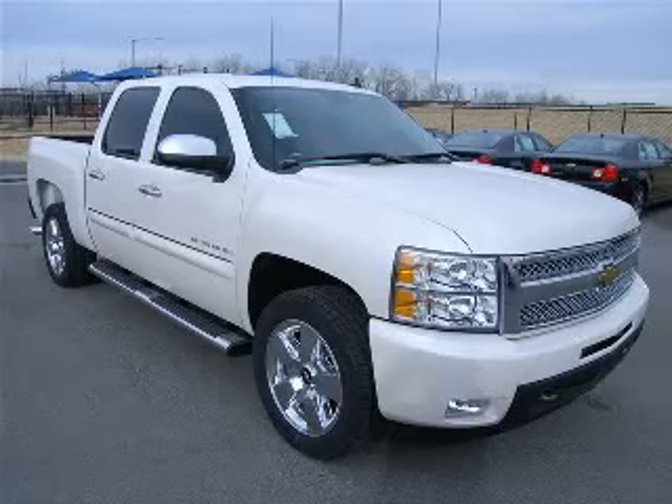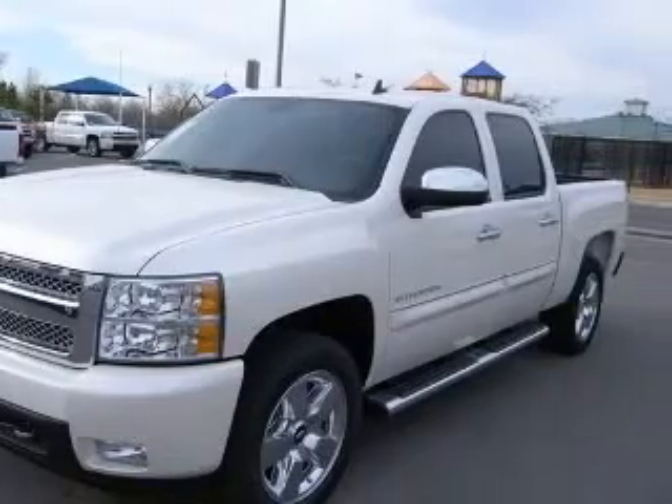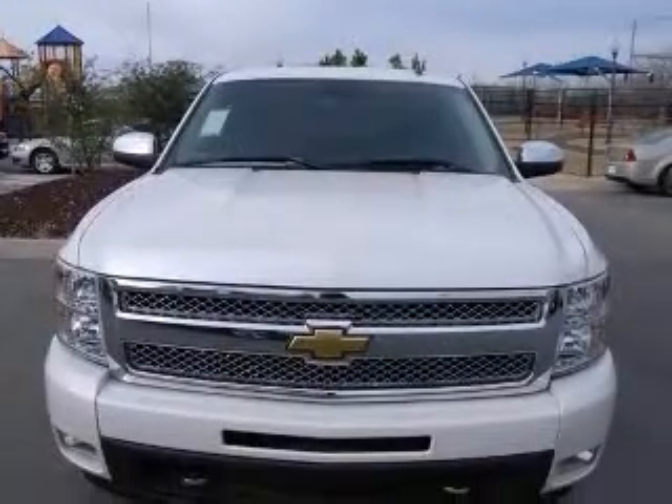We are proud to present this excellent new 2011 Chevrolet Silverado 1500. This Silverado 1500 has a 5.3L V8 engine and an automatic transmission.